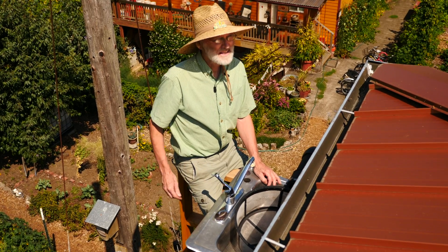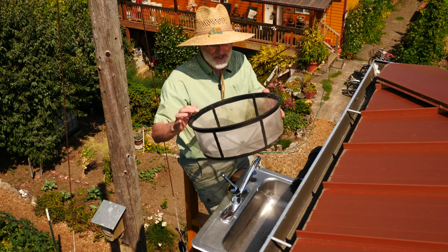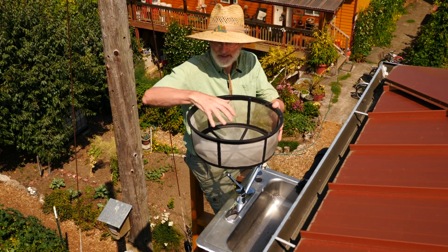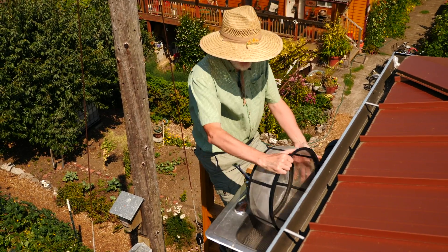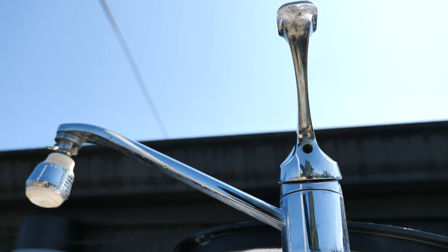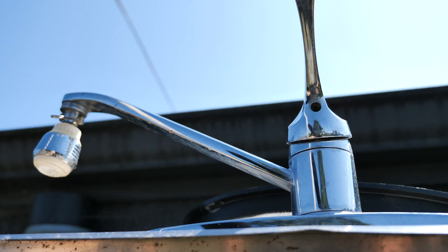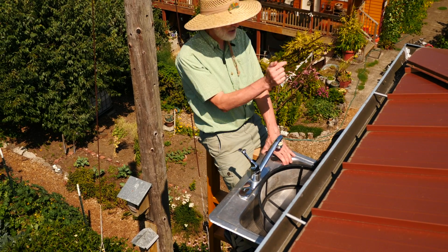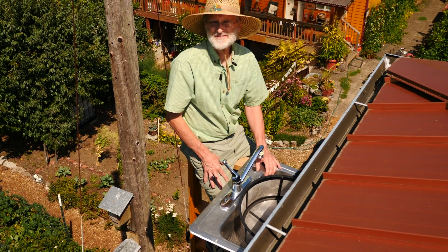Here we are at the lowest of the three rainwater filters. We use these off-the-shelf cistern filters — they're used to filter rainwater going into a cistern and they work really well. They're stainless steel and just slip right into a secondhand kitchen sink. So the water flows in here, and after the first flush, all the water that goes into our rainwater feature passes through this, allowing us to keep the water relatively clean.